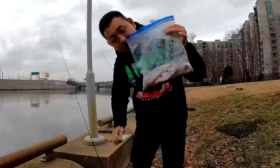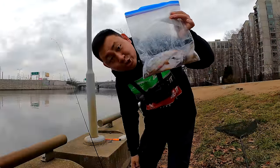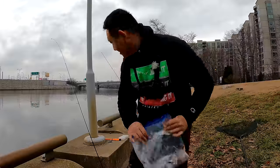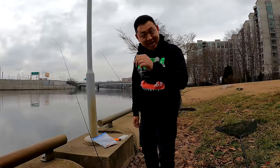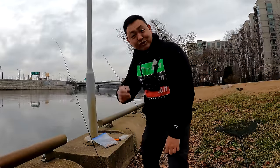We got our cut bait from the previous YouTube video — check. Let's put some bait on and catch our first catfish of 2023.